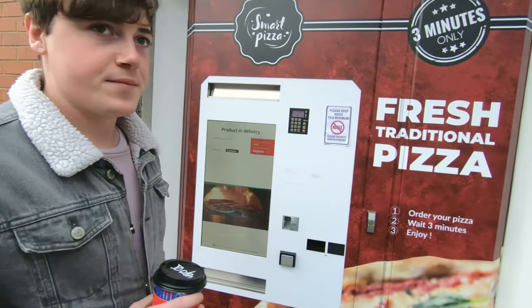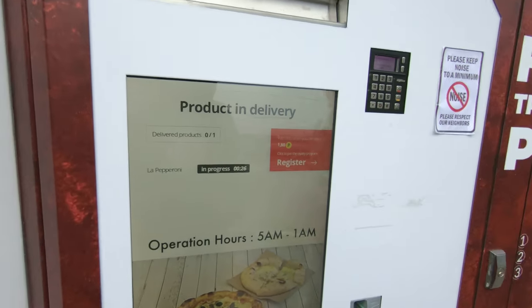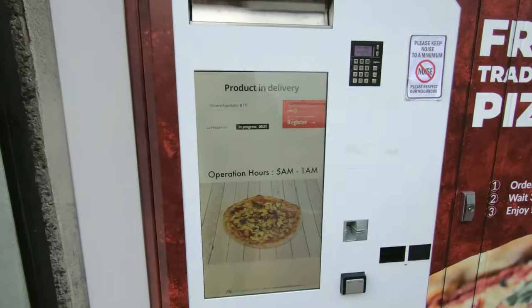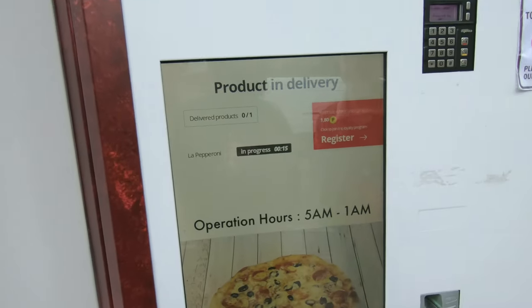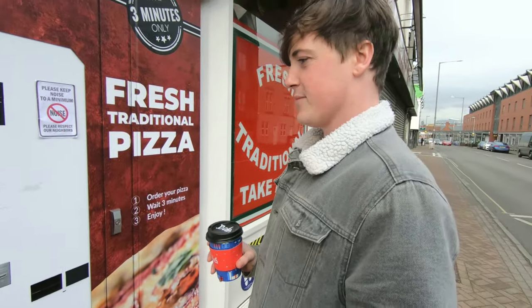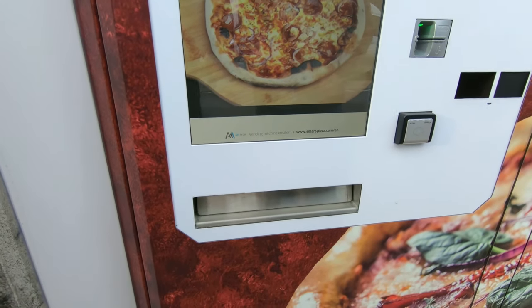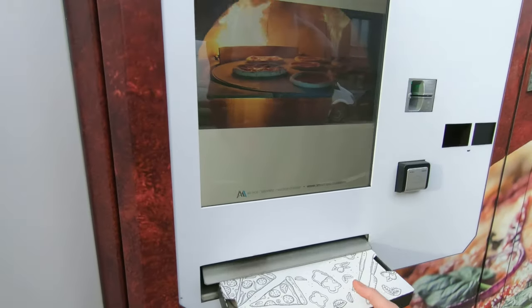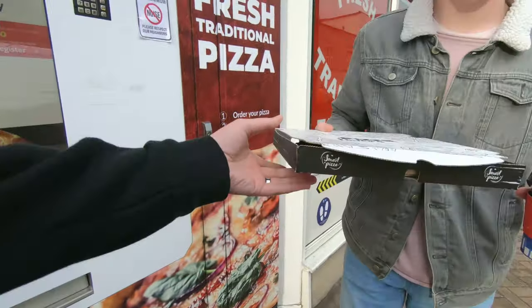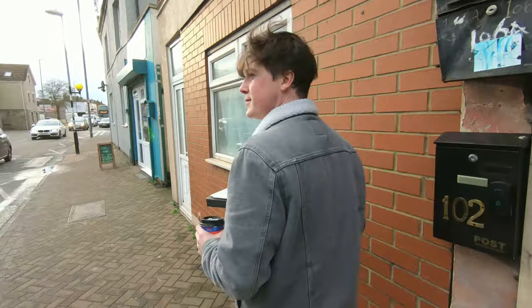It's a little bit cold out here. As soon as this is ready we are going to take this back to the car. Final 30 seconds! Why are you speaking with the Bristol accent? Because I'm from Bristol! I can actually smell it now — it smells really nice. Come on baby! Oh, that is so cool. Okay, let's go back to the car and try this out.